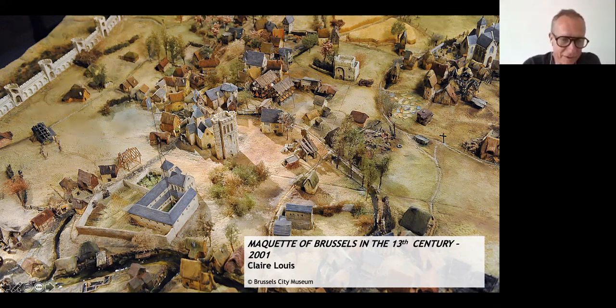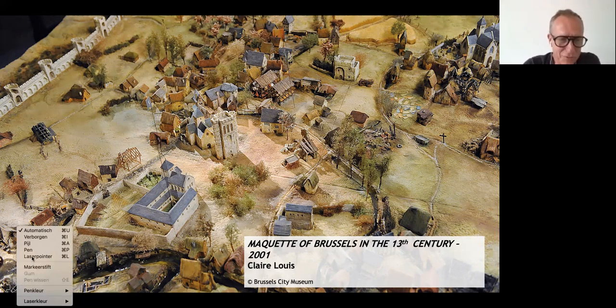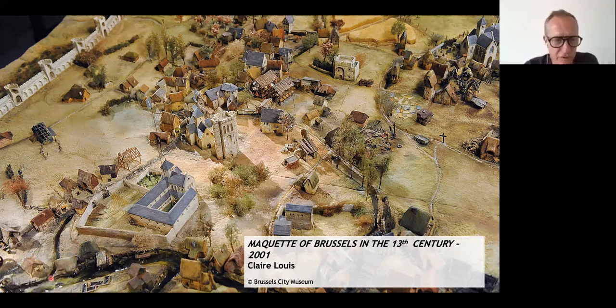The maquette itself is not that old, but it shows you the city in the 13th century. You have the River Zenne right here — you can see my pointer going over it. Right beside it was a Franciscan friar monastery. Going up, this is the Marché aux Herbes — Gersmarkt as we call it in Flemish — and the church here is Saint Nicholas Church. Right beside was the Nedermarkt, the 'low market' because it was close to the river.